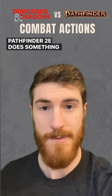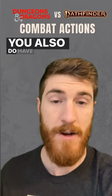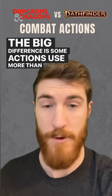Pathfinder does something similar, but with a twist. Instead of having action, bonus action, and movement, you have three actions. You also do have free actions and reactions as well. The big difference is some actions use more than one action.